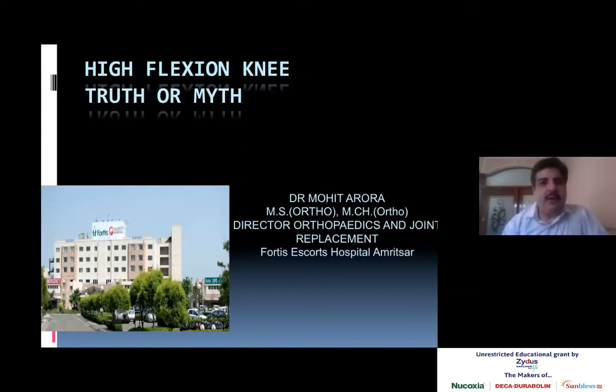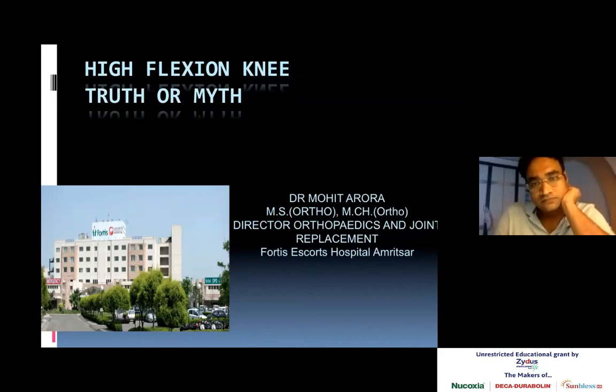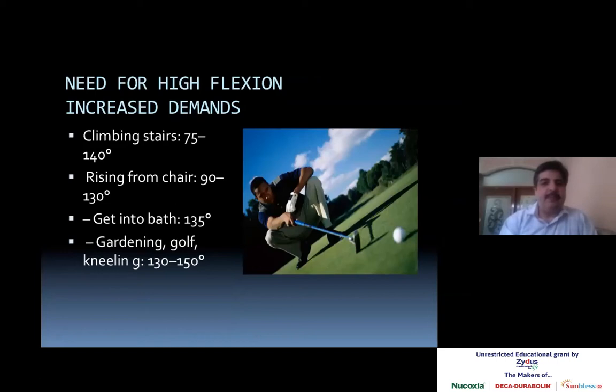Good evening everyone. The topic for today is high flexion knee. In our setup, especially in Asian countries where people love to sit on the ground, the demand for high flexion knee is very high and it's rising day by day. Most patients need to sit on the ground — Muslims want to sit for namaz, Sikhs go to temples, etc. So the flexion of the knee is important. We wanted to understand whether the design of the knee decides postoperative knee flexion. My answer is: not just the design. We have to understand what the need for high flexion demands is and when it's needed.